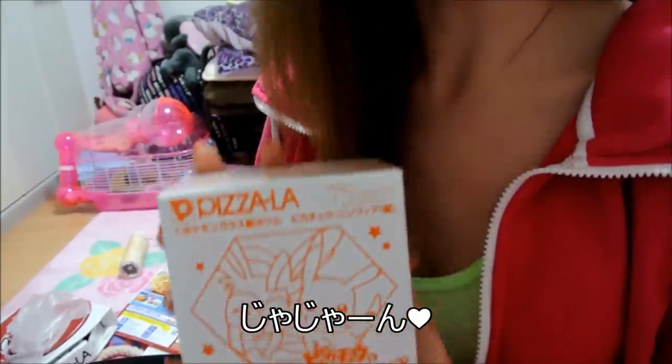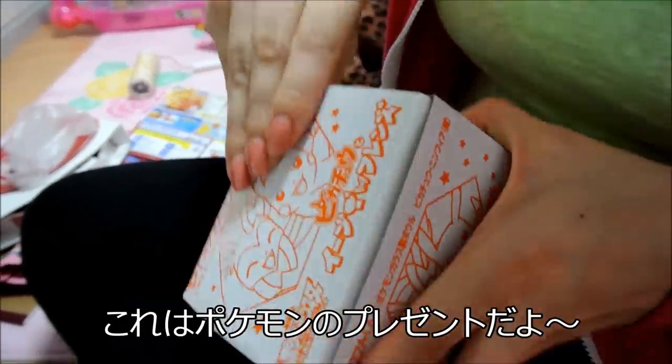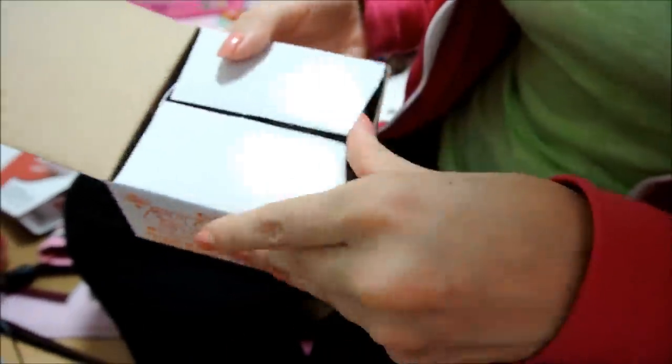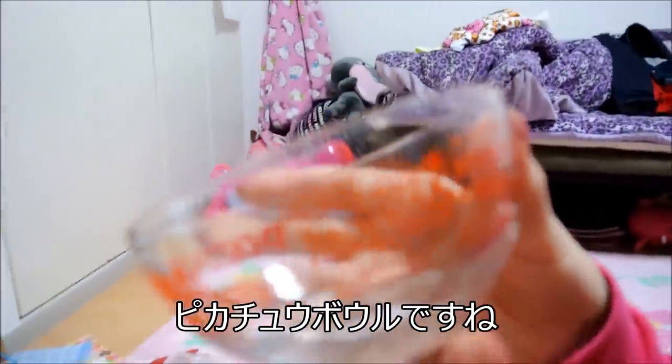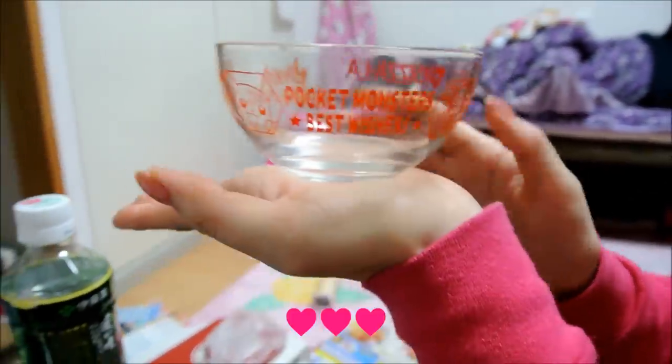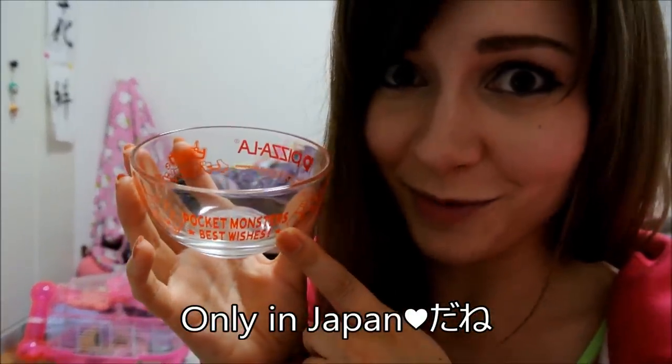Ta-da! This is what I was looking forward to more than the pizza itself — this is my free gift. Yay! Let's open it. It's so cute! It is a Pikachu bowl. It's so adorable! Only in Japan would you get a free Pokemon bowl with your pizza. That is awesome.